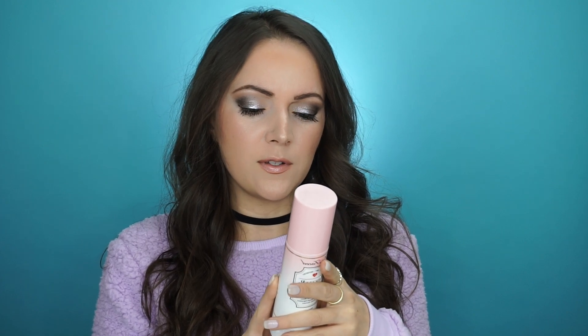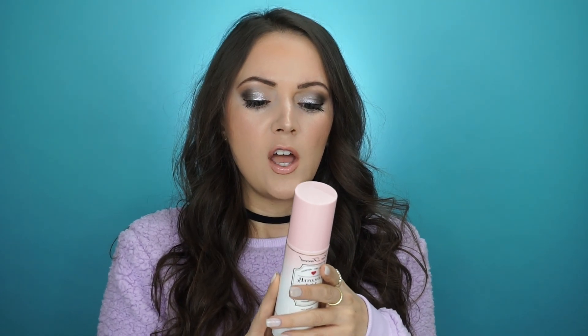This is a weightless 3-in-1 coconut water infused mist that primes, sets, and refreshes makeup while it helps keep skin hydrated. I'll definitely agree to that. This is my favorite setting spray for hydrating your face — great for before you start your makeup after moisturizer, or after you're done to set everything and make it melt into the skin. It does smell amazing, like coconut, so that's always great.